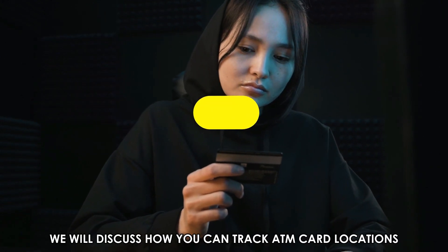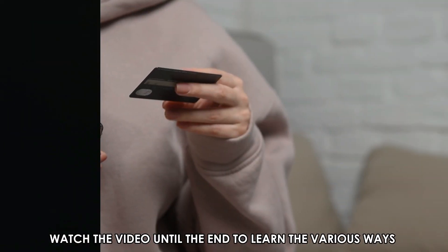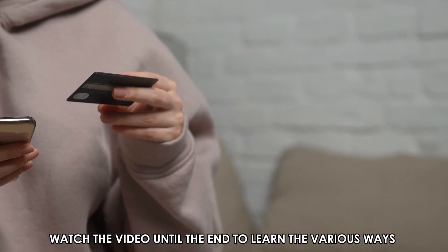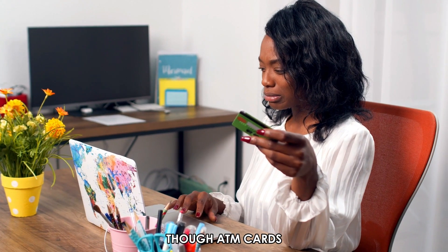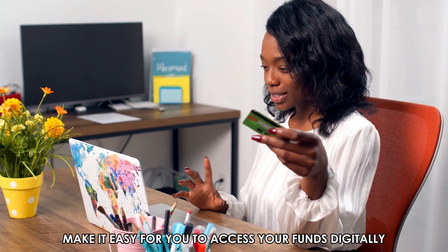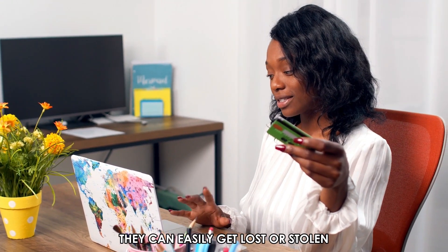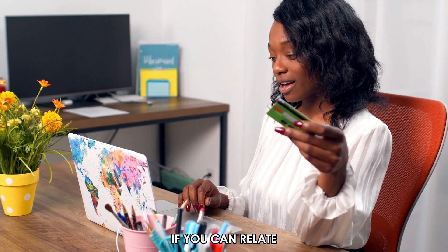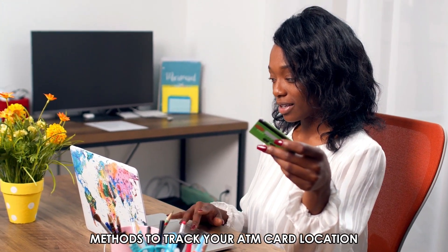In today's video, we'll discuss how you can track ATM card locations. Watch the video until the end to learn the various ways you can do this. Though ATM cards make it easy for you to access your funds digitally, they can easily get lost or stolen. If you can relate, use the following methods to track your ATM card location.